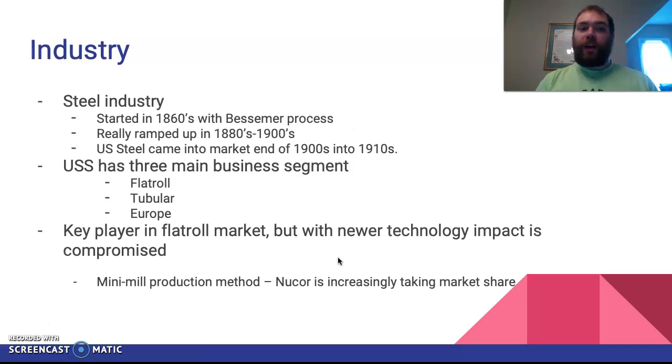At a high level, the industry started in the 1860s with the Bessemer process but didn't really ramp up until the 1880s–1900s. US Steel came in at the tail end of that era. There are three business segments: flat roll, tubular, and Europe. Flat roll is the integrated process. Tubular is more your pipe — deep-sea drilling for oil or natural gas. Europe is essentially the flat roll segment for the European market. A key challenge is that some of the flat roll production units in the US are from the 1950s, so we're dealing with 70-plus-year-old technology, which hinders their progress.